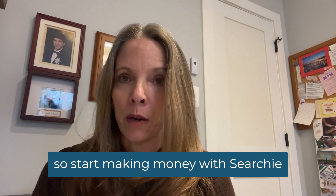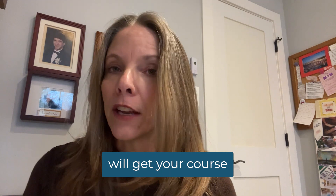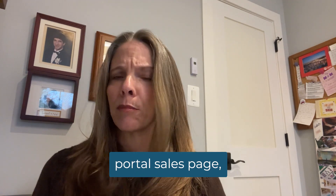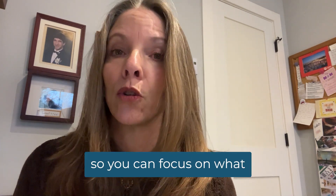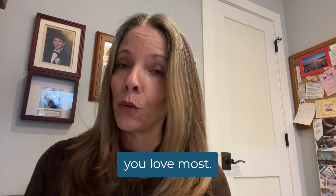So start making money with Searchie. We'll get your course, membership, coaching portal, sales page, summit, podcast, or whatever you'd like to build up and running so you can focus on what you love most.